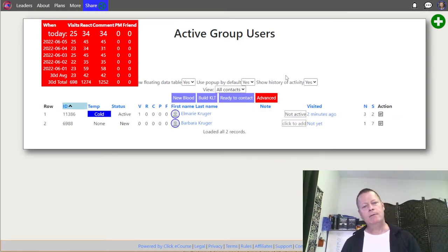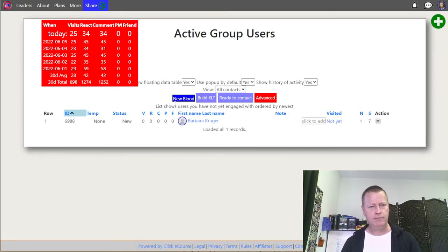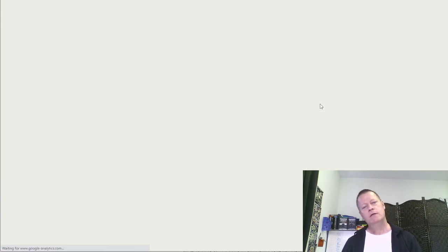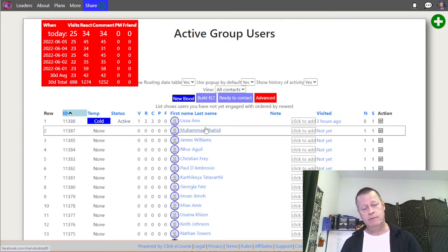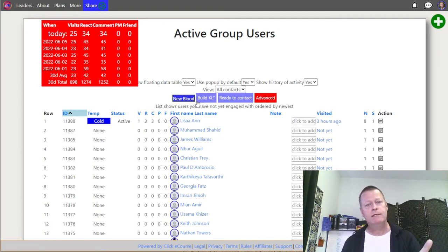I find her in All Contacts and add a note — something like 'not active' — and that helps filter the results. Now if I click on New Blood again, she won't be in the list anymore. That's the point when you get this tool: you start using it, you've got the New Blood list, the Build Know Like Trust list, and the Ready to Contact list — three different lists, three buttons.